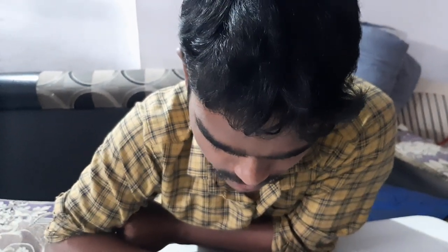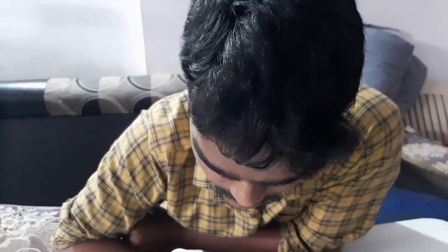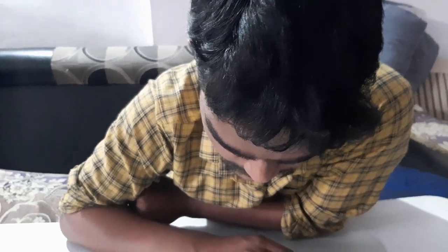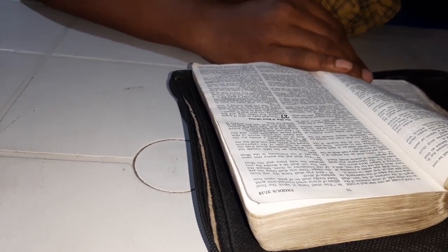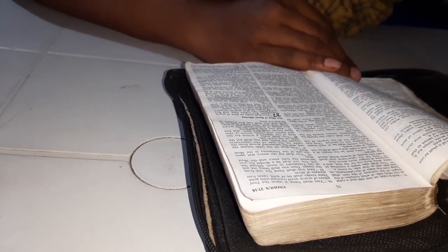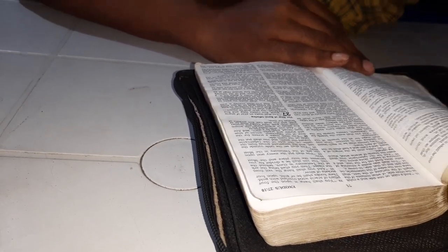You shall make an altar, 5 cubits long and 5 cubits broad. The altar shall be square and its height shall be 3 cubits. You shall make its horns on its four corners — its horns shall be of one piece with it — and you shall overlay it with bronze. Also, you shall make its pans to receive its ashes, and its shovels, basins, forks, and fire pans. You shall make all its utensils of bronze. First it is made with wood, and after that it is covered with bronze, and all the utensils used for it are made with bronze.